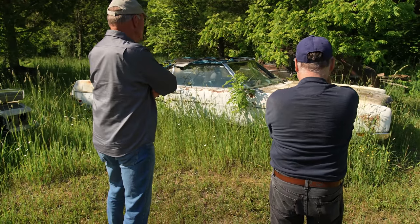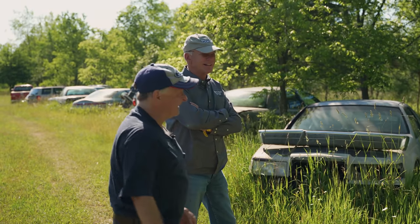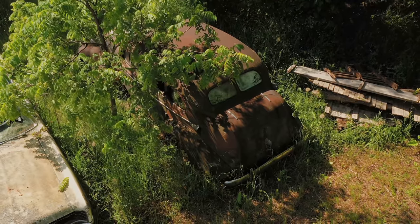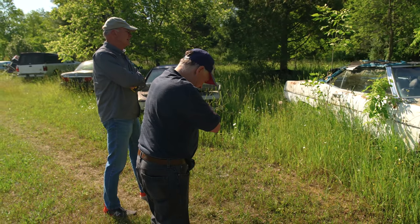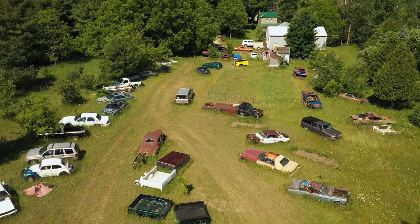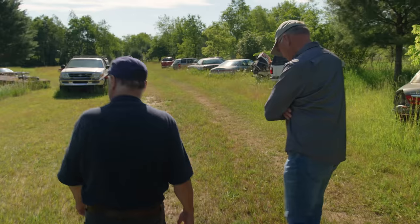There's an old '38 Olds over there. For a Ford guy, what do you do with an old Olds? Frank says he liked the grille — saw it on eBay, bought it, dragged it home, and that was it. It came from Denver, Colorado. He was going to fix it up stock and cruise around town with it. Everything's there.